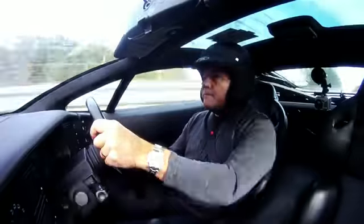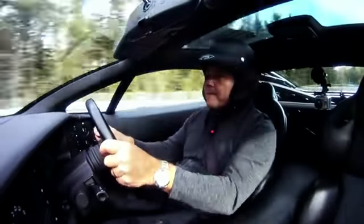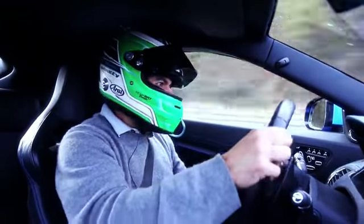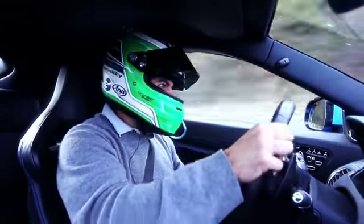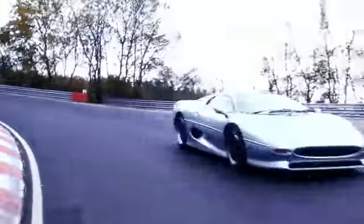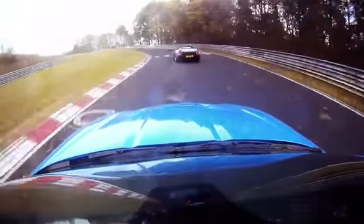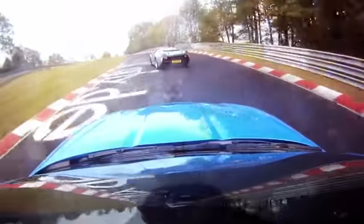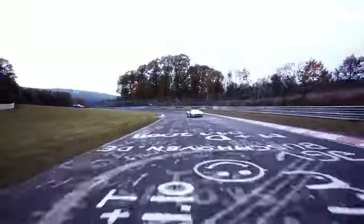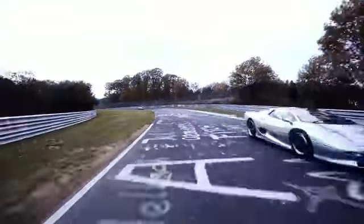Not much in it when we're absolutely flat through here. We're doing 240 Ks. How big are that boy's bollocks? Flames coming out. 7:46 — and I reckon the circuit was actually a little bit slower back then, because they've just taken a bit of grade off it in places, it's a bit smoother in places.